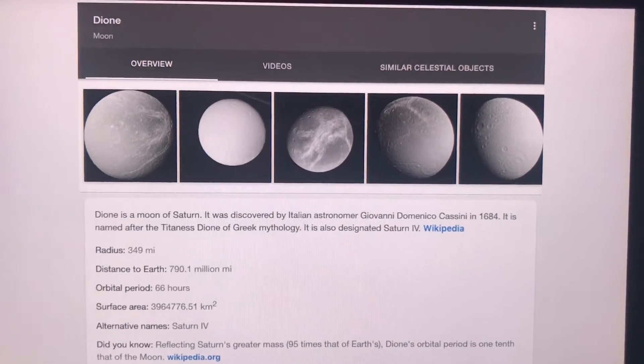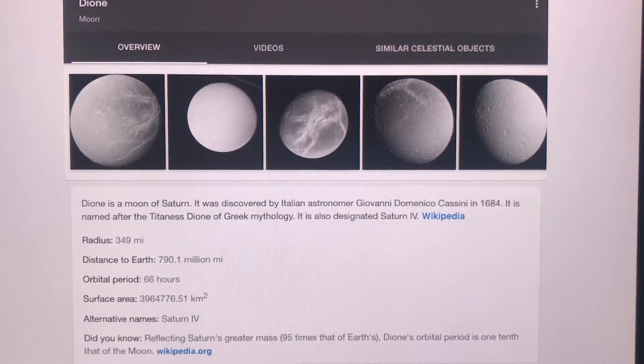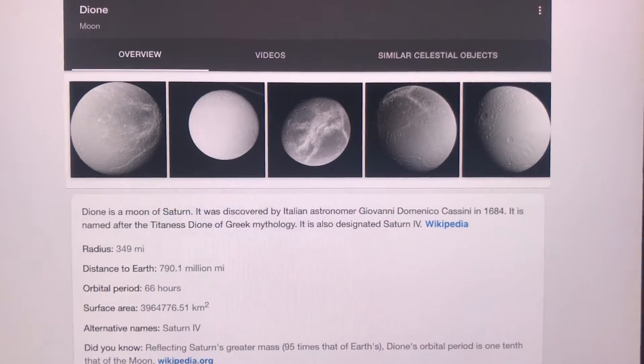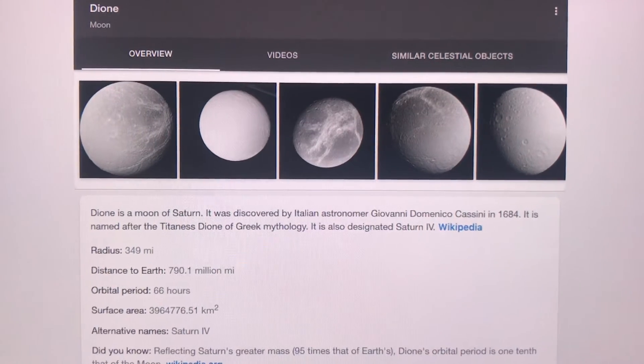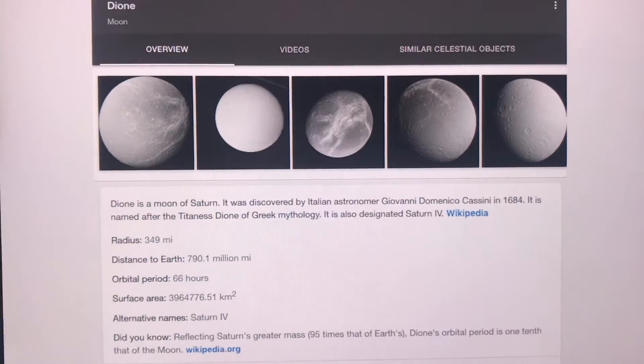Dione is a moon of Saturn. It was discovered by the Italian astronomer Giovanni Domenico Cassini in 1684. It's named after the Titaness Dione of Greek mythology. It is also designated as Saturn VI.